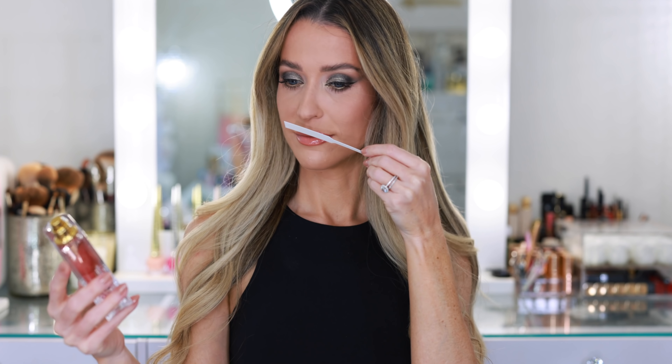It's a little bit sweet, but it's not a candy, sugary sweetness. It just smells very sophisticated. I don't think there's a wrong time or a wrong occasion to wear this fragrance — it could be your signature scent.